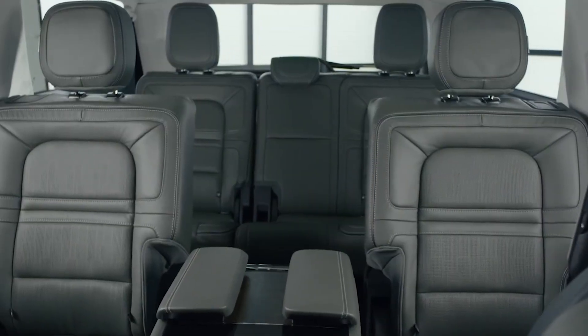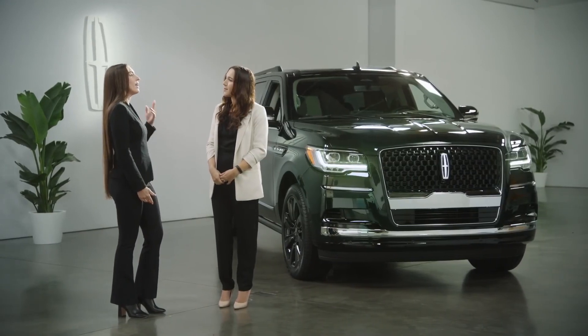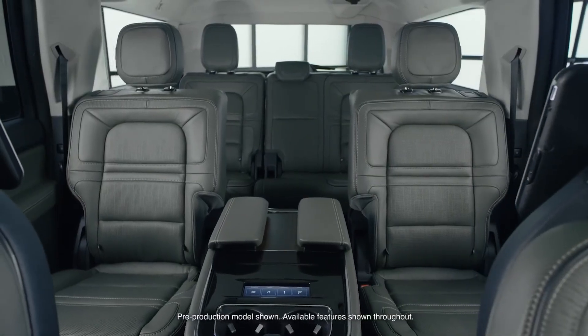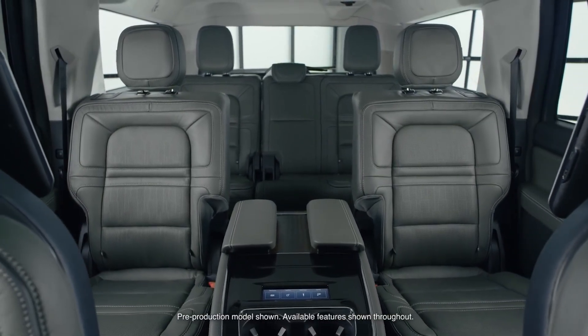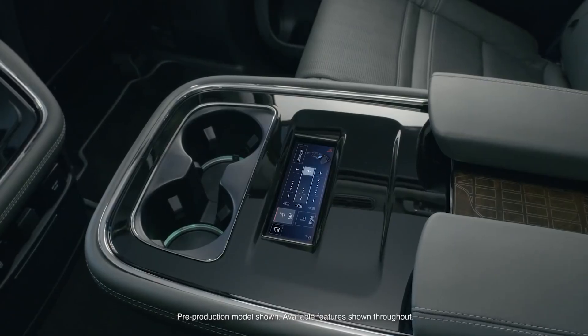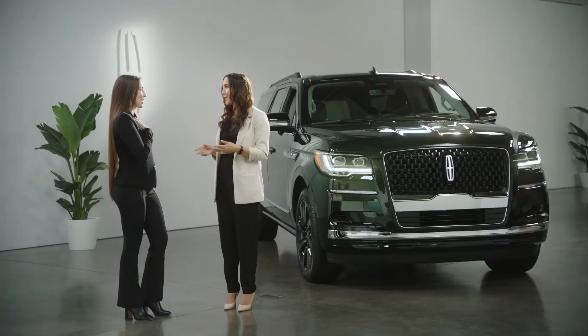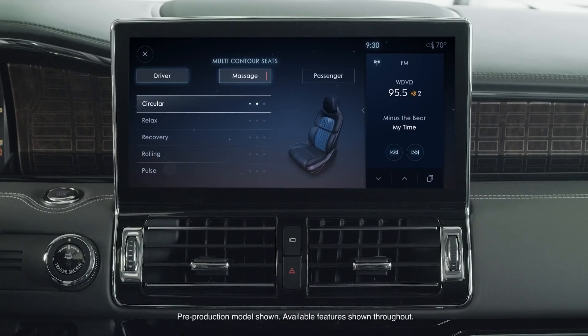Lincoln is about prioritizing wellness. The new 2022 Lincoln Navigator is the first in its class to introduce available massaging seats in the second row in addition to the first row. These multi-contour seats are heated and ventilated and come with active motion, which lets you customize your back massage through five different modes and three different levels of intensity.